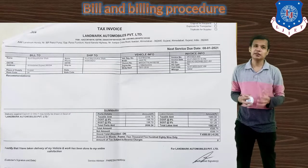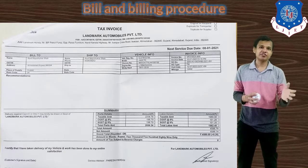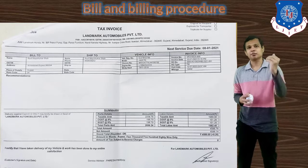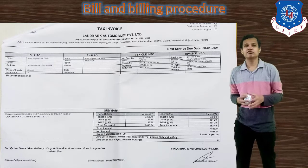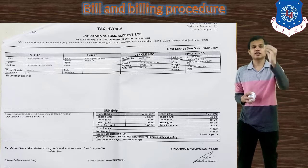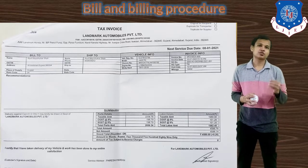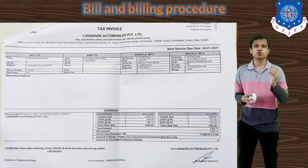Next are the billing procedures. After completing the service, the customer is provided with a bill with proper GST, which covers all work done on the vehicle. The details of each service procedure and its cost need to be clearly mentioned in the bill so the customer knows exactly what they are being charged for.